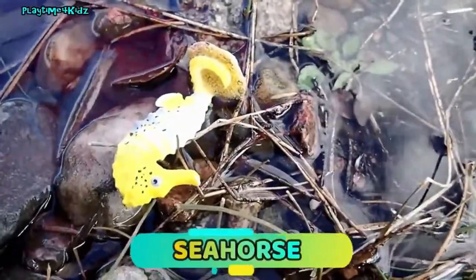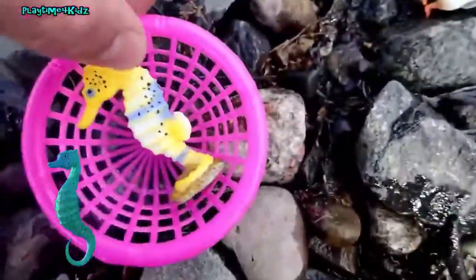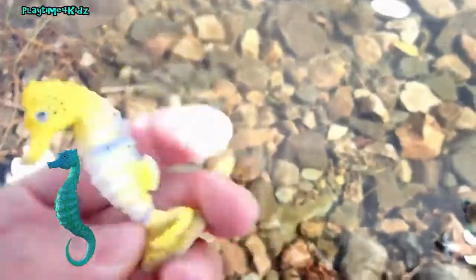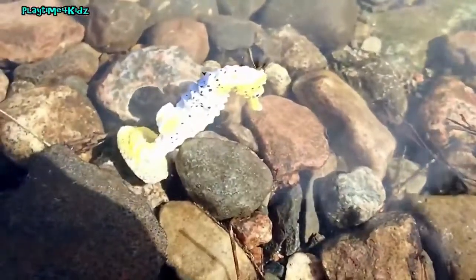It's a seahorse. Seahorse. Let's put the seahorse back in the water. Bye seahorse. Bye bye.